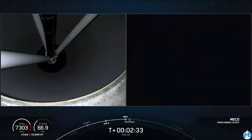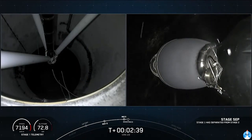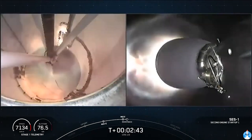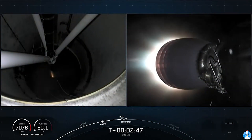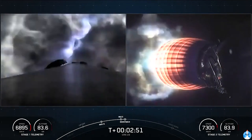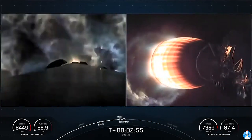Main engine cutoff, stage separation — the first stage is separating from the second stage. Confirmed ignition. Stage one boost-back burn startup.